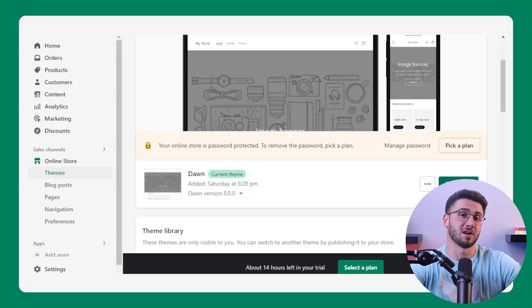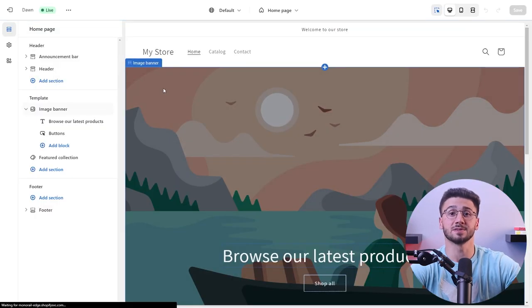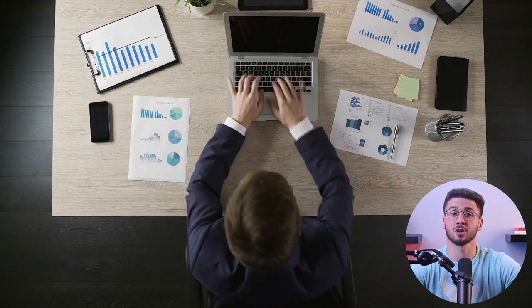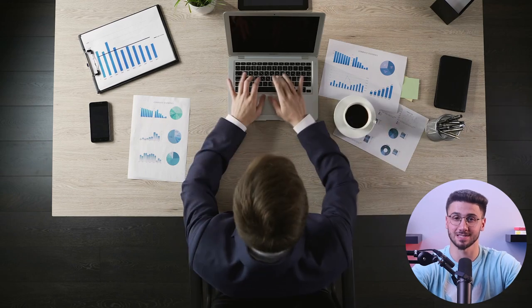Shopify offers a user-friendly interface and extensive features which makes it easy to build and manage your online store. But before we get into the website building, you should first lay the groundwork for your e-commerce business — define your niche, identify your target audience, and craft a compelling unique selling proposition. Having a clear vision will guide you through the entire process.